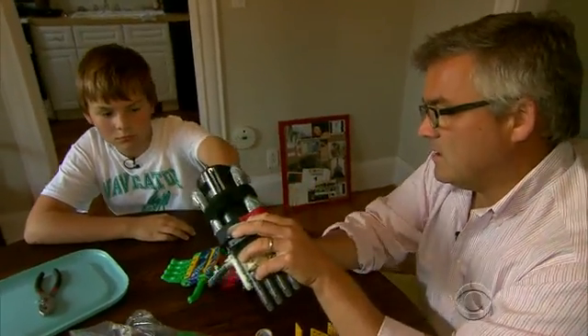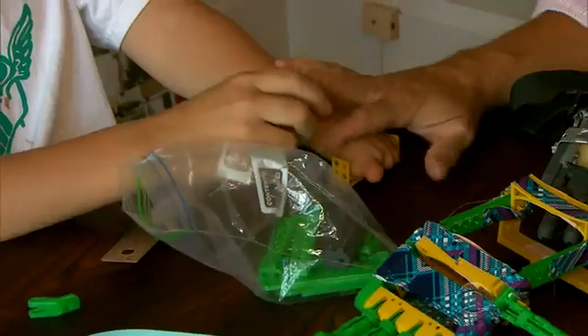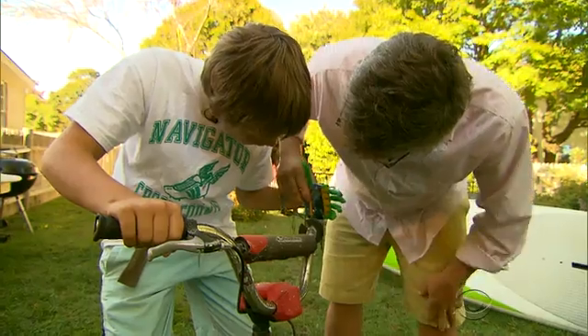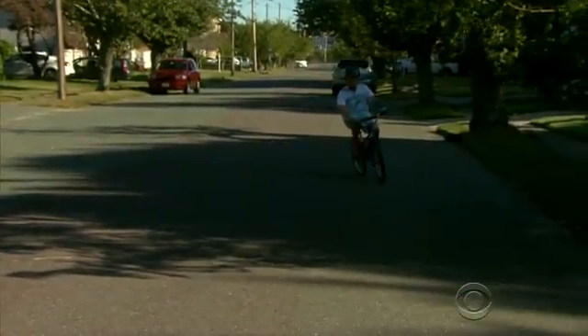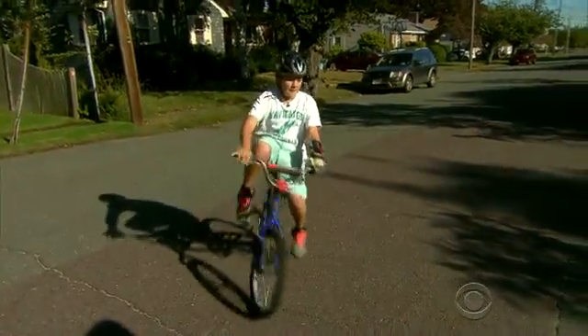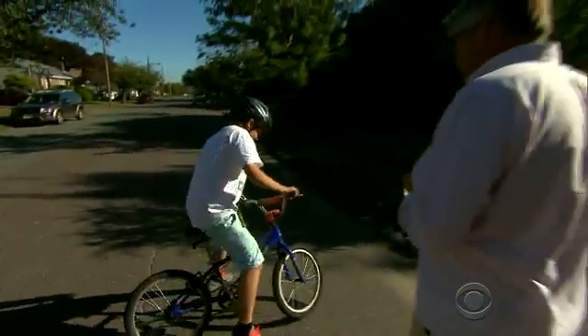The cost allows father and son to experiment with newer designs. When I outgrow a hand, we can easily make a new one. It's a do-it-yourself solution that was unthinkable before technology made ideas printable. Michelle Miller, CBS News, Marblehead, Massachusetts.